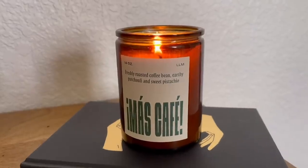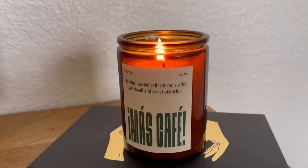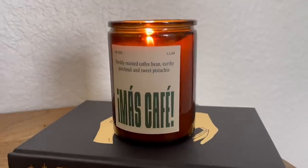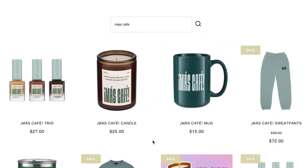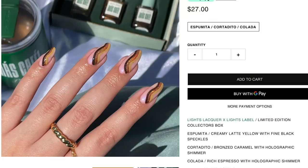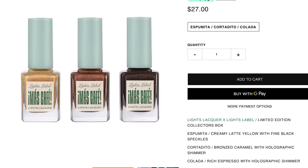Our Mascafe candles are finally back in stock! I want to give a shout out to my favorite candle at the moment — this is the Lights Label Mascafe candle. It smells like freaking coffee. It has a little bit of pistachio, coffee beans, and some patchouli, but it's mainly just an intoxicating aroma of coffee. We were finally able to restock — hopefully we still have some in stock by the time this video goes up at lightslabel.com. We had a whole coffee collection that you guys loved so much. We also have a beautiful nail polish trio that literally looks like coffee.